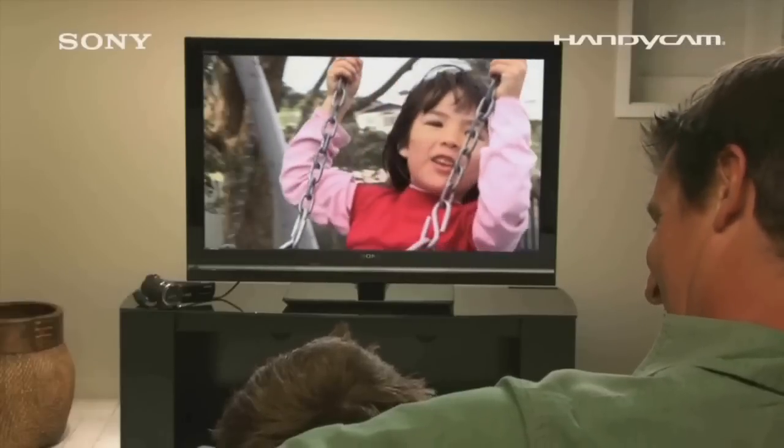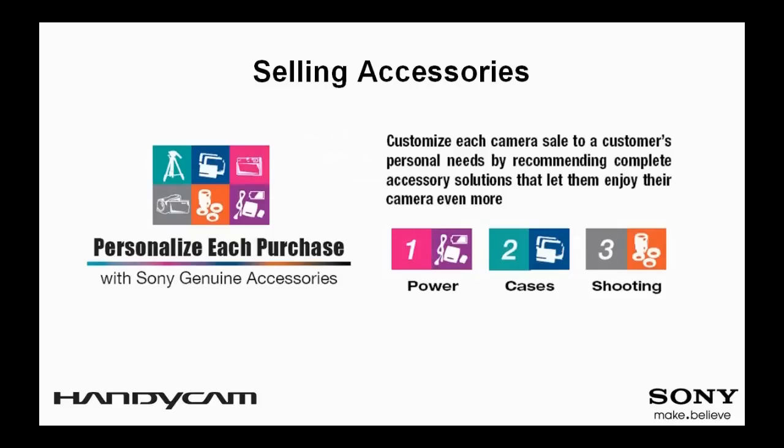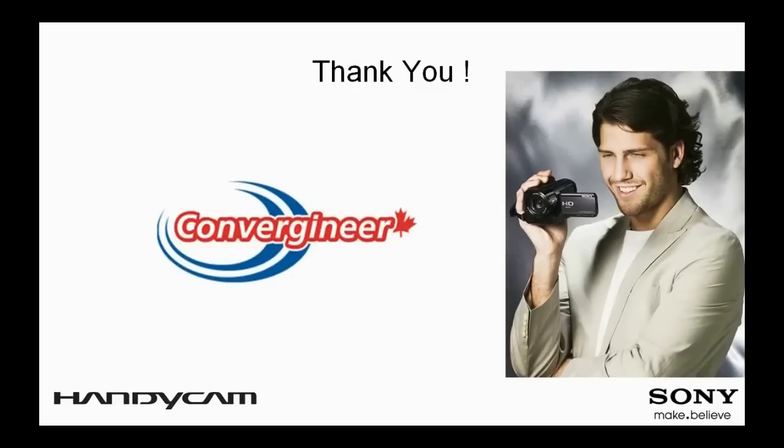Users can manually select any particular background music theme and range of video for highlight scene extraction. Picture Motion Browser also enables users to use their favorite tunes in place of the supplied background music. With each Handycam camcorder sale, remember to personalize each purchase by recommending accessories that will help your client receive even more benefit from their new camcorder. We have all the exciting features to meet the needs and expectations of our customers — please remember to complete the Handycam exam using this presentation and consult the charts, PowerPoint presentation, and demo videos on Convergence.